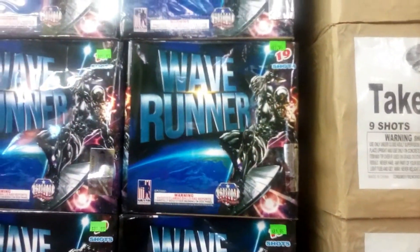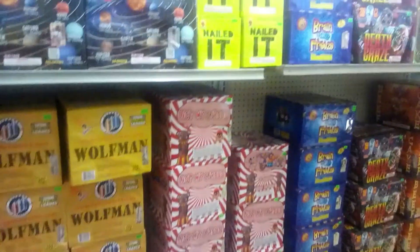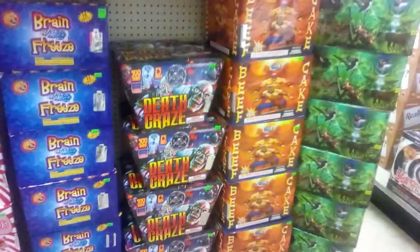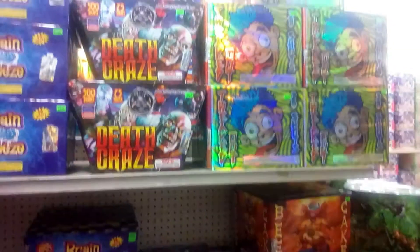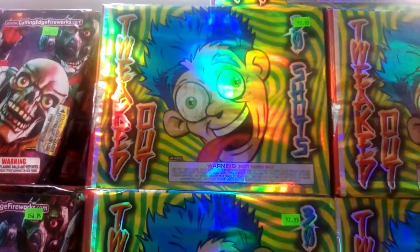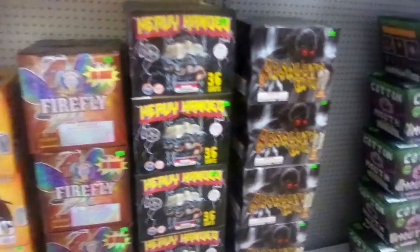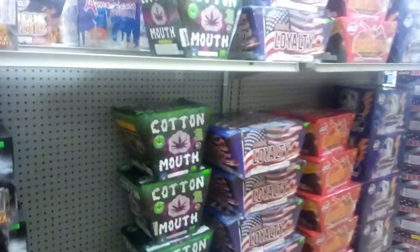Wave runner — $81. Poker face. Plover. Nailed it, nailed it — brain freeze. Not my circus — wolfman. Death graze. Tweaked out. There's some over here — powerfly. Absolute evil. I don't recognize a lot of these bigger cakes here. Loyalty. By Banger — Loyalty by Banger — $60.